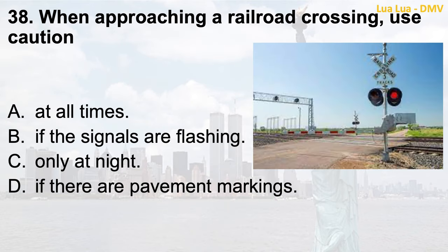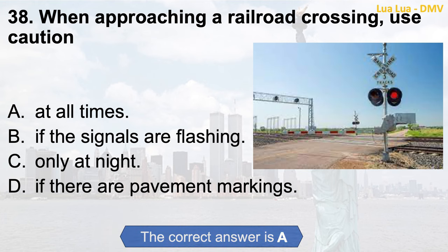Question 38. When approaching a railroad crossing, use caution: a. At all times; b. If the signals are flashing; c. Only at night; d. If there are pavement markings. The correct answer is a. At all times.